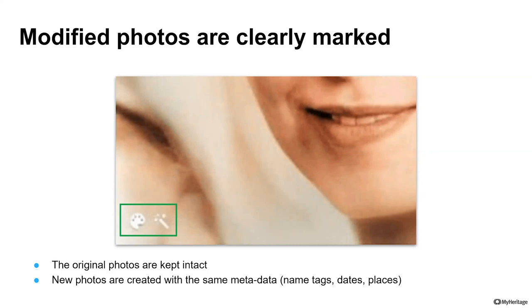Every time you enhance a photo with Photoshop you are modifying the original — this is our responsible conduct alternative. We were the first to do this and the community has responded positively. We are making these symbols a worldwide standard for artificially colored or enhanced photos.